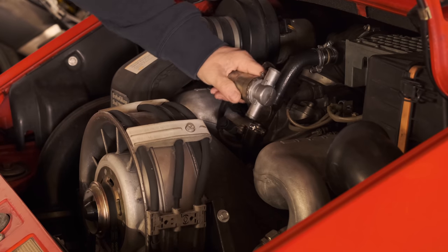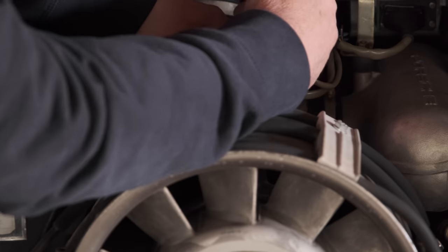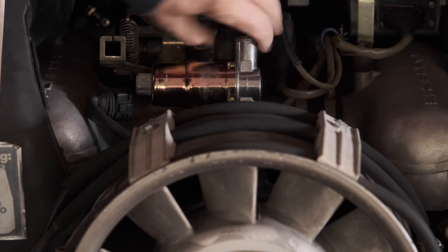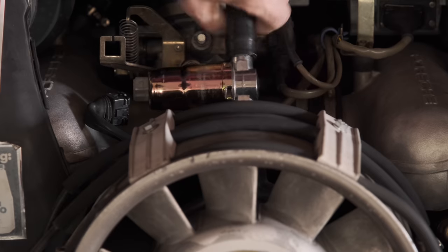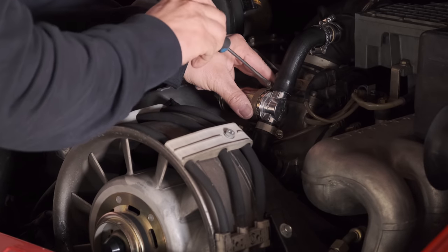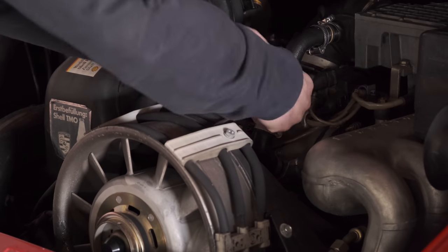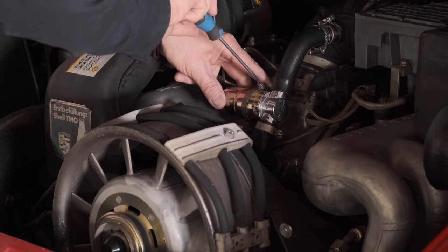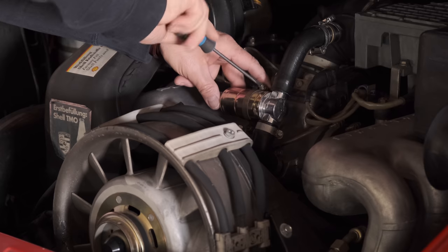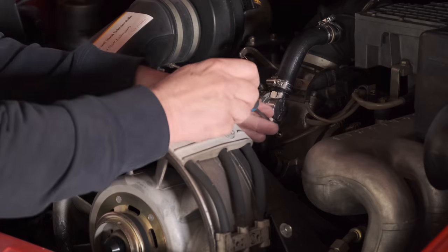A friend of mine had similar issues sometime before, and he bought an aftermarket air control valve from the Berlin company Löwe Automotive. It turned out that his valve was not responsible for the problem and he solved it otherwise, so he gave me his Löwe valve. I tested it in my car but wasn't happy with its performance, and that was the reason why I tried to repair my original Bosch valve in the first place.